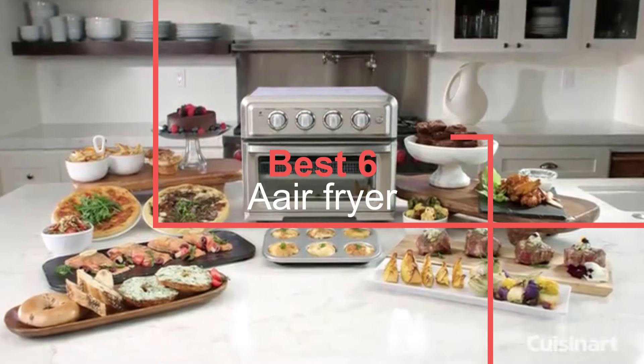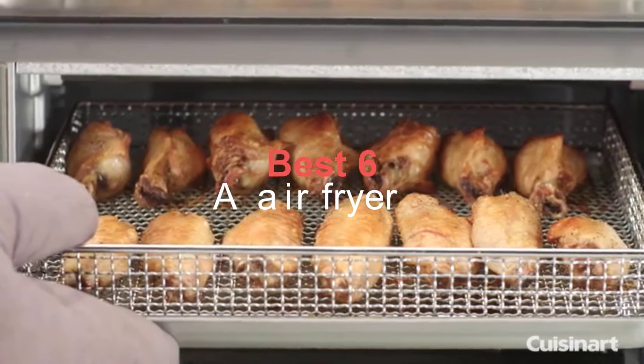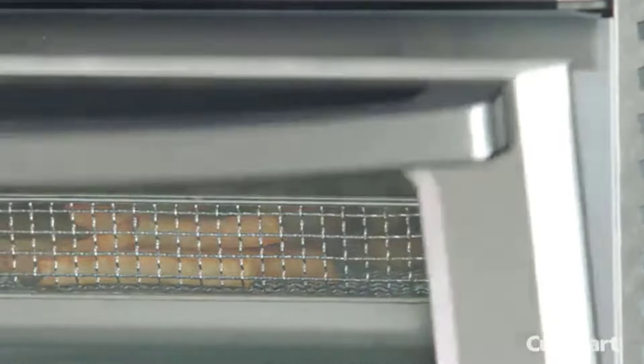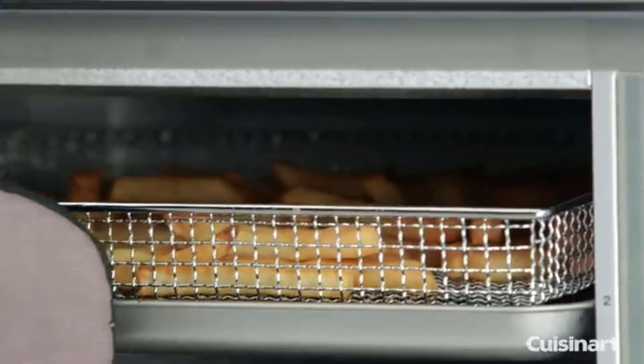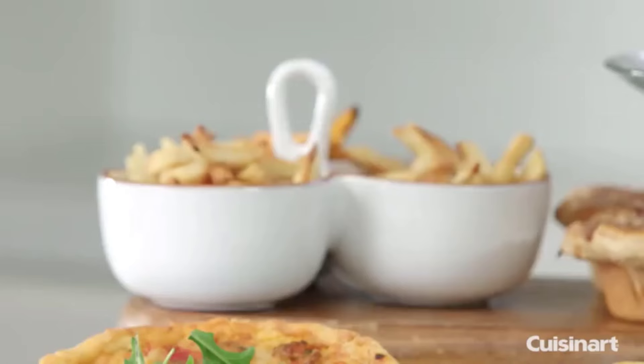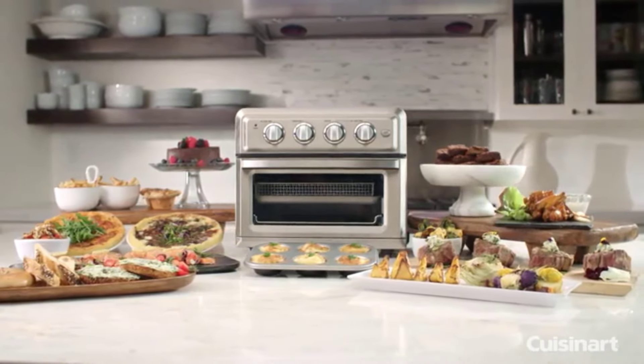Shopping for an air fryer — the small kitchen appliances that claim to recreate the crispy, crunchy taste of fried foods without the oil and fats used in traditional deep fat frying — can be a confusing endeavor when you consider all the options out there, not to mention the sheer number of opinions on whether or not they're actually as convenient as they say they are.